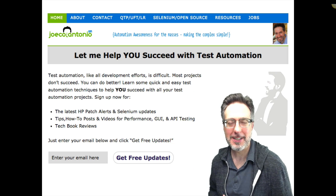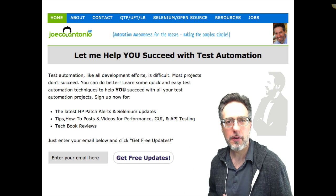Hey, it's Joe from joecalantonia.com, and in this video I want to go over why I think API testing is so important and why the GUI is no longer king. Check it out.